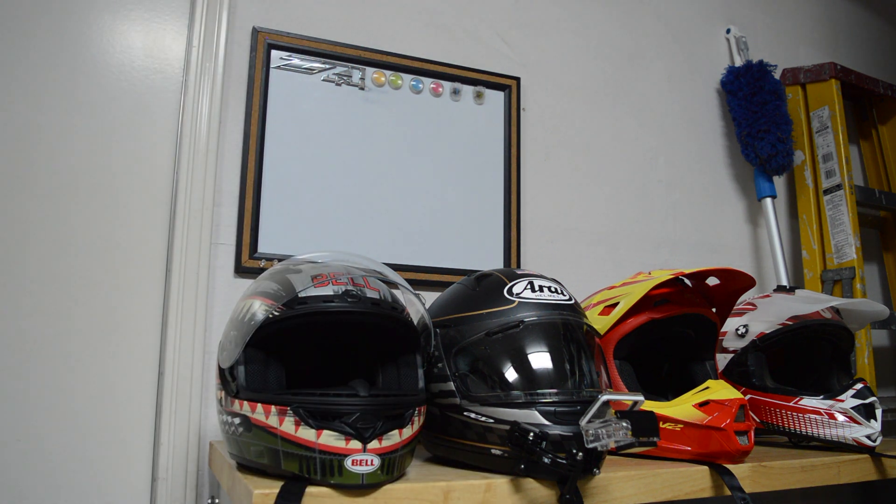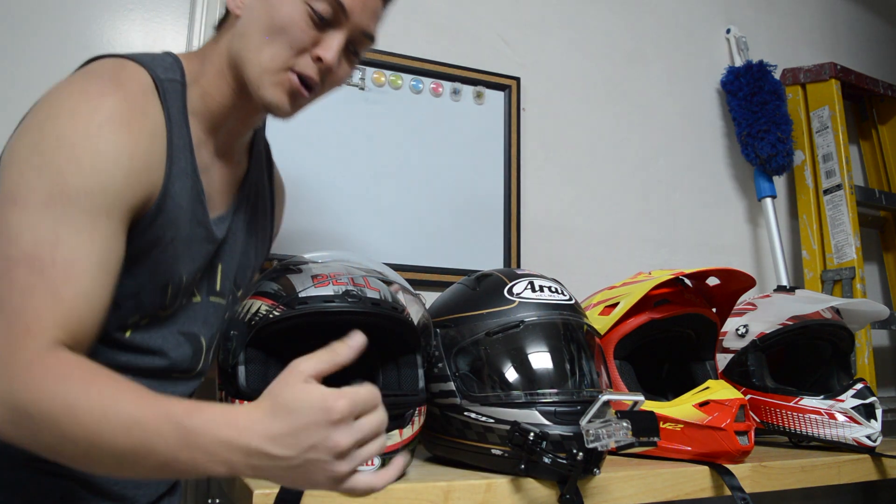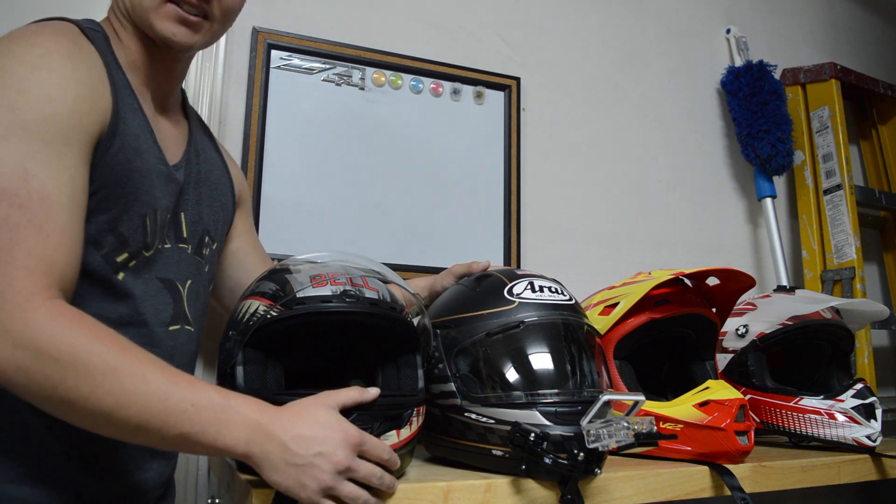If you like this video and the helmet education, go ahead and give me a thumbs up. I really appreciate it. This is SoCalMoto - see you guys next time.